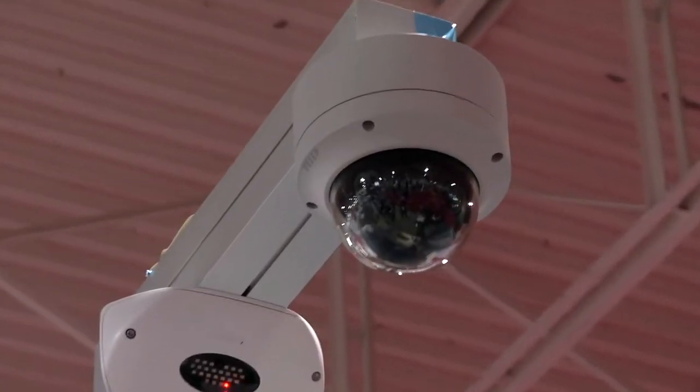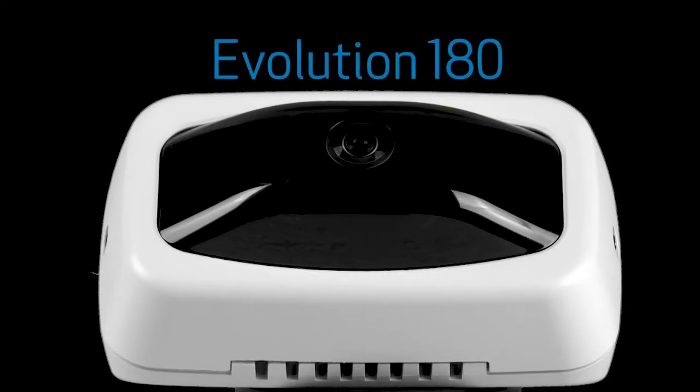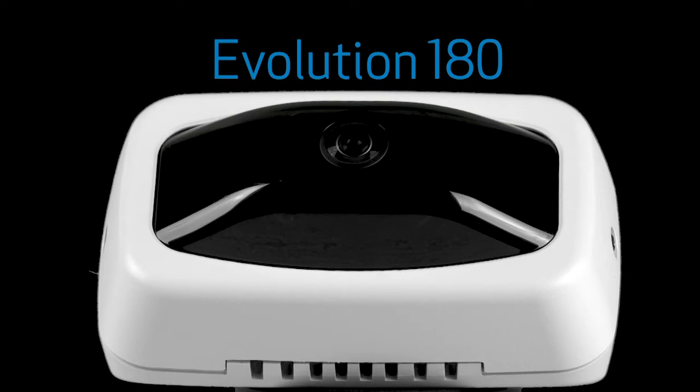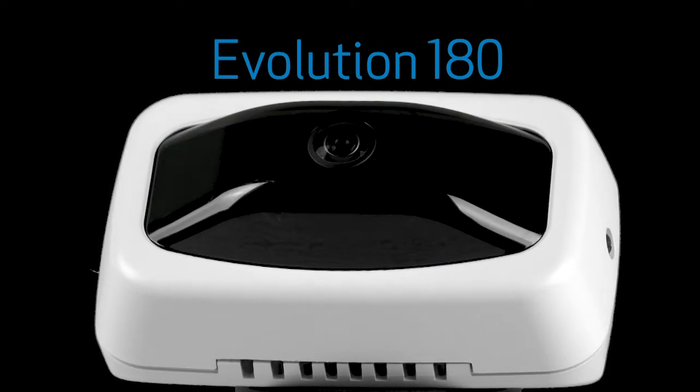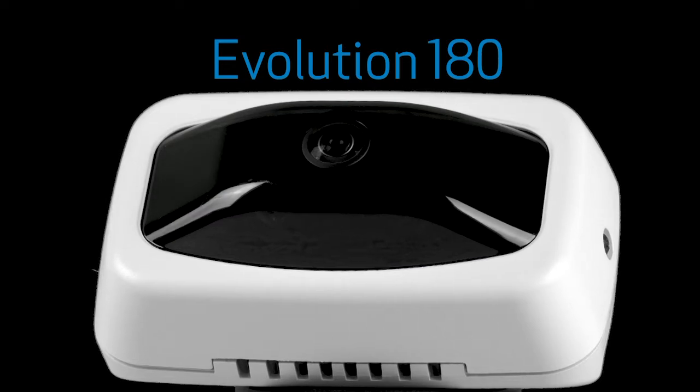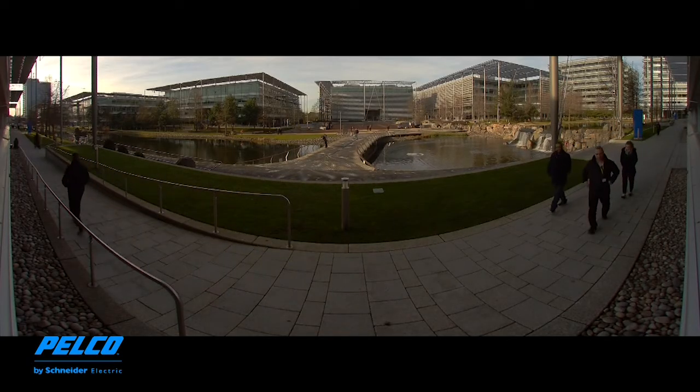As most of you know, panoramic cameras have been exploding within our industry, and Pelco has made a significant investment both in our line-up and our technology, and it's a line-up that we're incredibly proud of. We'll start with our fisheye version of cameras partnered with the OnCam EVO line-up. We have a 5-megapixel 360, a 12-megapixel 360, we have an indoor, outdoor concealed, and even a stainless steel version that has great applications with things like food services and food manufacturing.